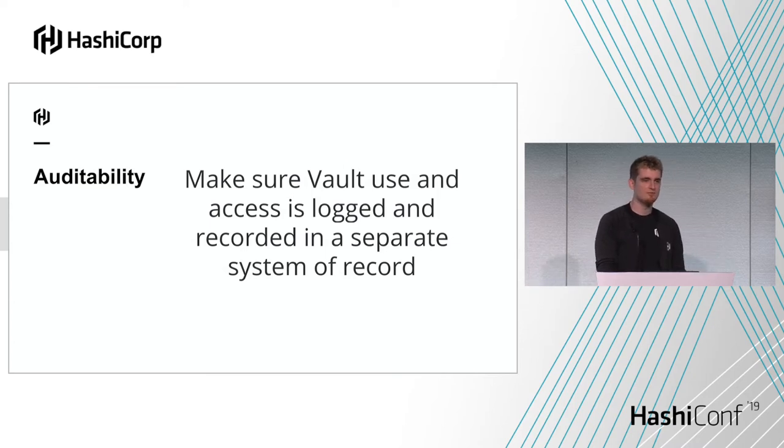No system is perfect and Vault is no exception. You want to have all of the things you're doing with Vault audited and logged somewhere — a second system of record to find out what's happened with your Vault servers. Vault has several audit backends. What you need to do is plug them into some sort of log analyzing tool — an ELK stack, Splunk, Datadog, whatever it is. You should have that tied into your monitoring, alerting, and observability so you can detect those outliers.